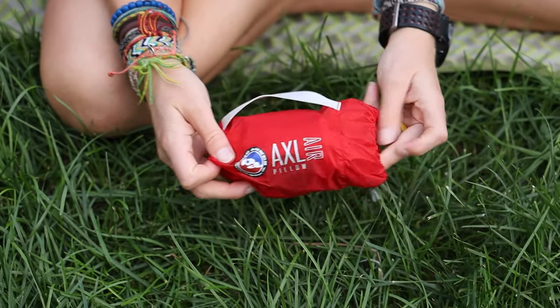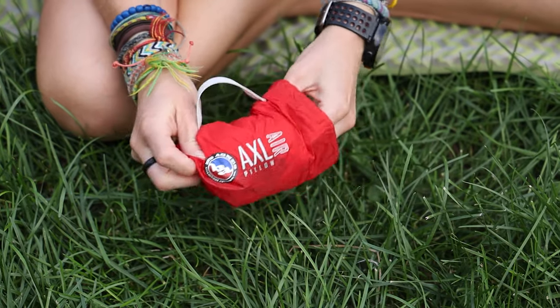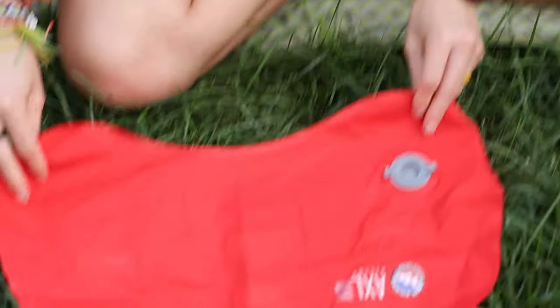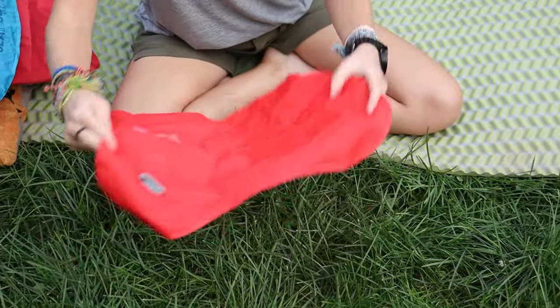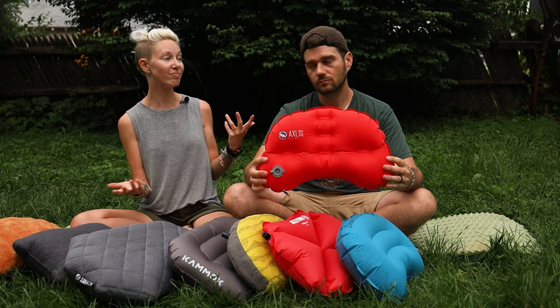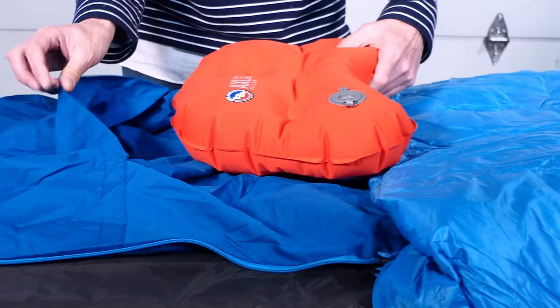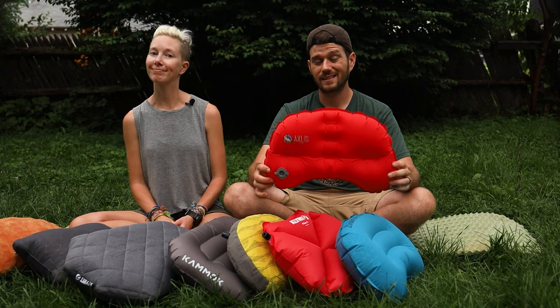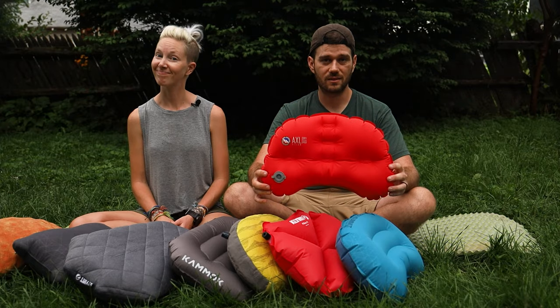Next up, the Big Agnes AXL Air — tiny and super light, in fact the lightest on this list at 1.6 ounces. It still feels durable, and the outer fabric is actually pretty soft to the touch and stretchy, so it's comfortable, and the design helps keep your head from rolling off. It's likely going to be comfortable for back and side sleepers, and it fits perfectly in the pillow pocket of Big Agnes sleeping bags. We love a good integrated sleep system.